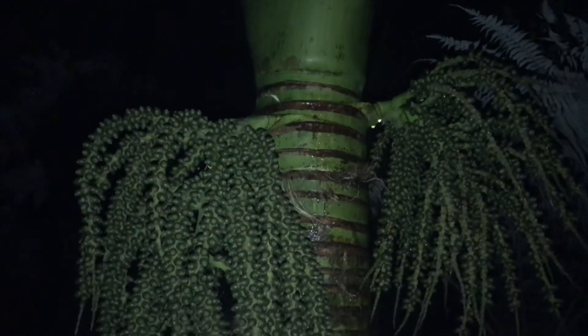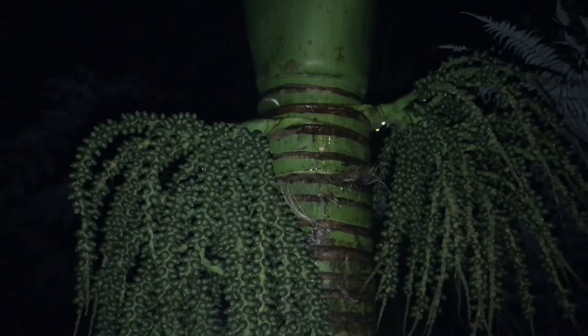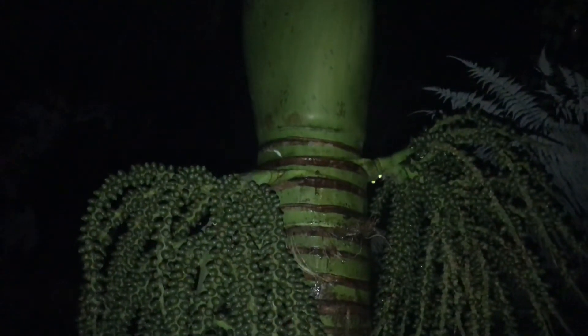So there you go. It's the middle of the night, and now you know a little bit more about New Zealand's only native and endemic palm, the Nikau.